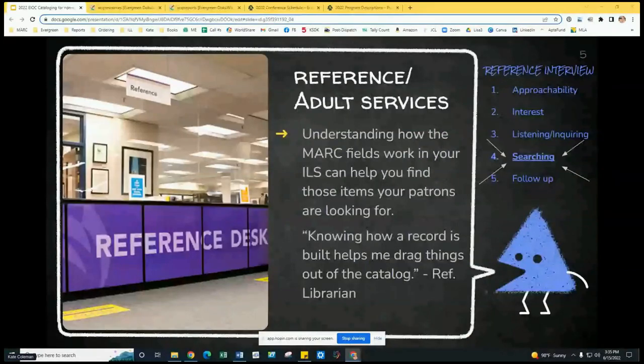Our first stop is reference or adult services. Reference library workers do tons of stuff, but you especially want to be able to answer questions. The key to that all-important reference interview and helping with reader's advisory is knowing how to find materials in the catalog. Reference interviews can get pretty deep. You may remember learning about the WEMI model — Work, Expression, Manifestation, Item. Knowing a little about cataloging can really help make sense of that practice and get your patron exactly what they need. Being able to do an effective search — not simply a keyword search — is a powerful thing.